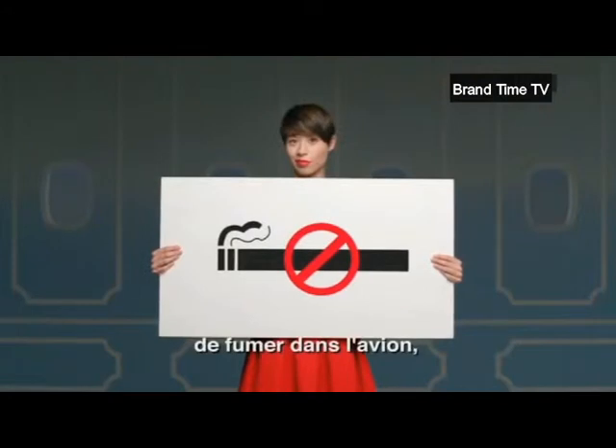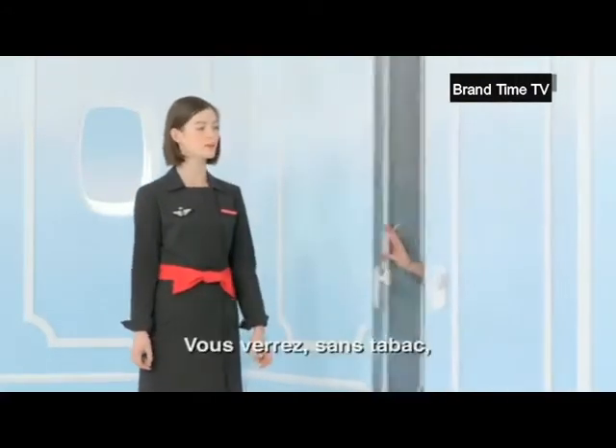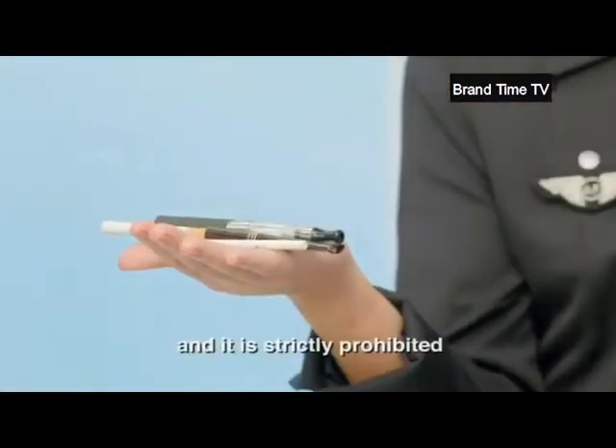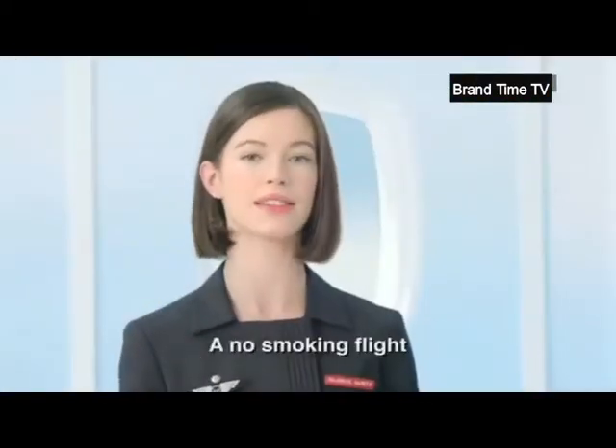Il est strictement interdit de fumer dans l'avion, y compris dans les toilettes. Vous verrez, sans tabac, c'est plus chic. This is a no-smoking flight and it is strictly prohibited to smoke in the toilet. A no-smoking flight is simply chic.